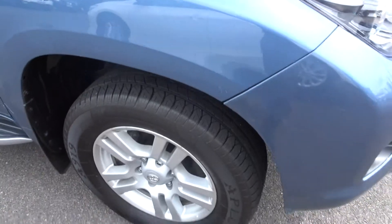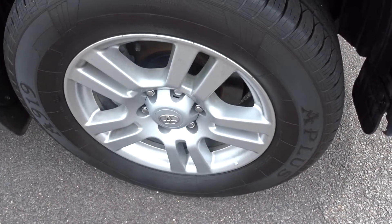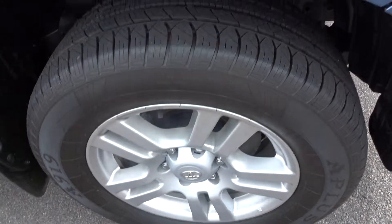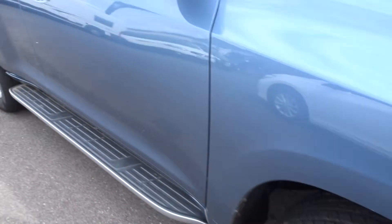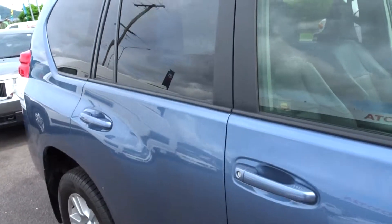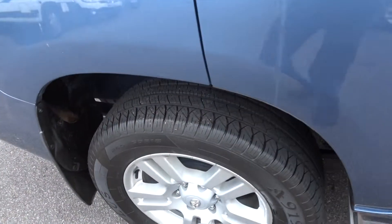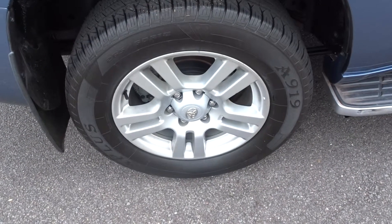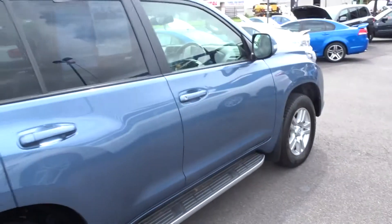Coming around this side of the car, we've got the Kakadu wheels — they're slightly bigger and nicer. We've just put it through Roadworthy, so obviously your tyres are 80-90%, pretty much brand new. Sweeping down this side of the car, the paintwork is really really good. Being a Kakadu gives you privacy glass in the back as well. The tyre on this side is also at least 80-90% — very clean.